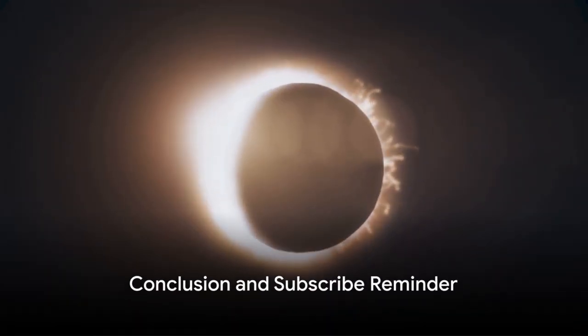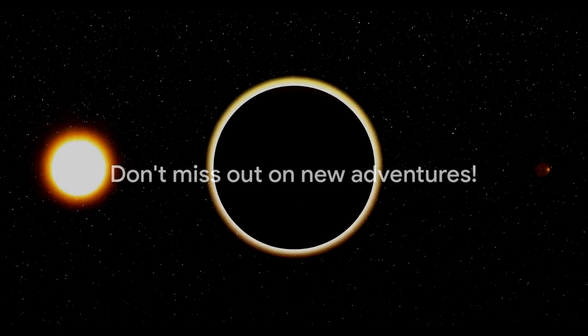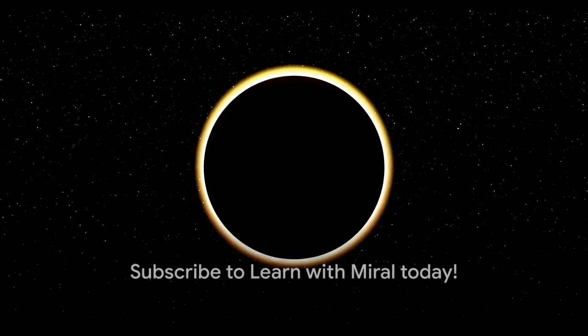I hope you had fun learning about solar eclipses with me. Don't forget, new adventures await. Remember to subscribe to Learn with Moral. See you next time!